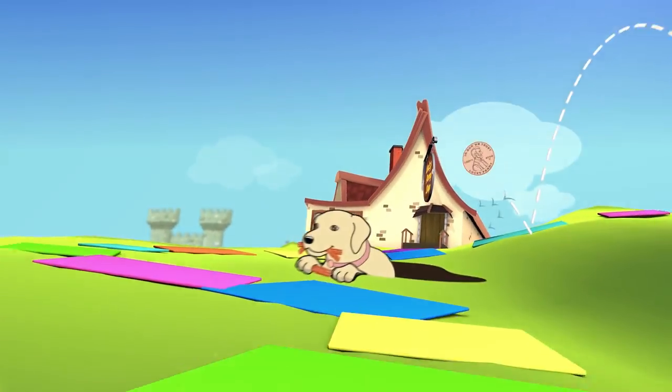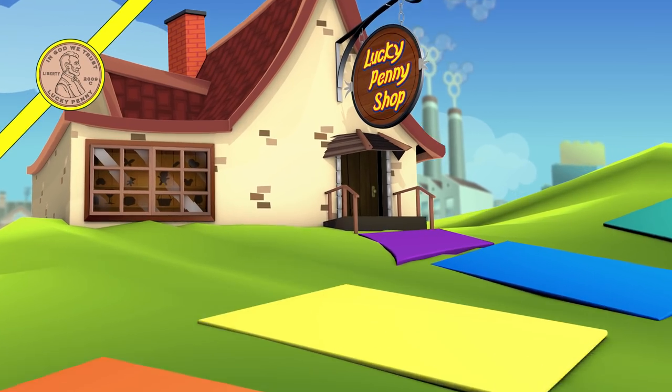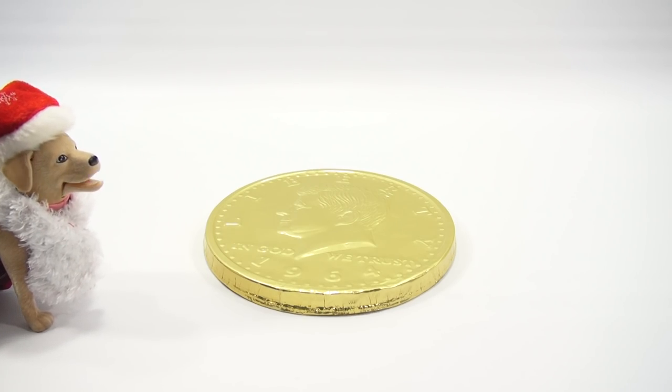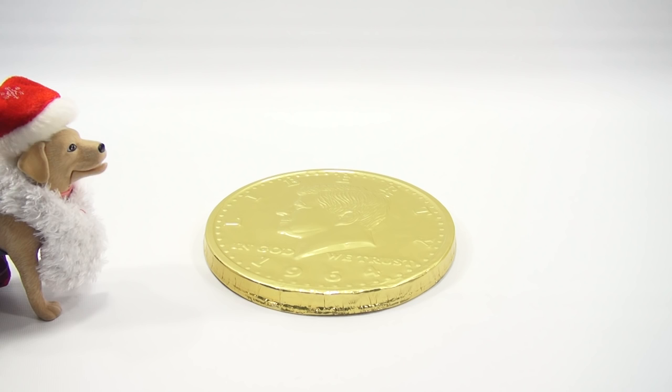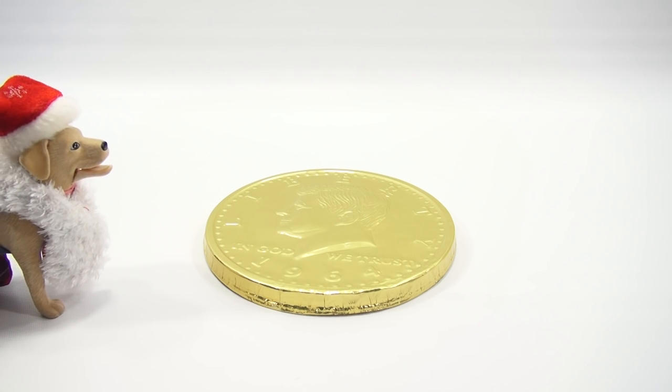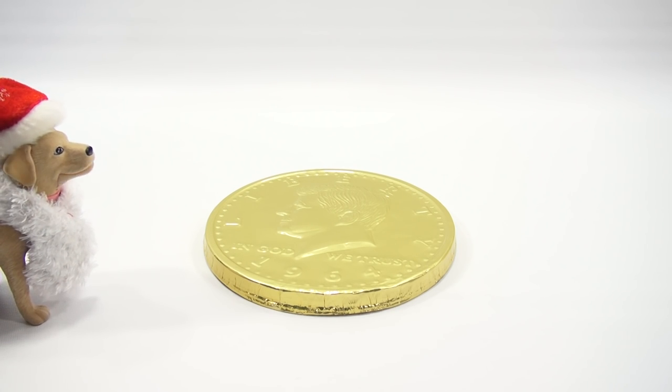You are now watching a Lucky Penny Shop product feature. It's Lucky Penny Shop! Christmas time is here! Time for coins and chocolate.